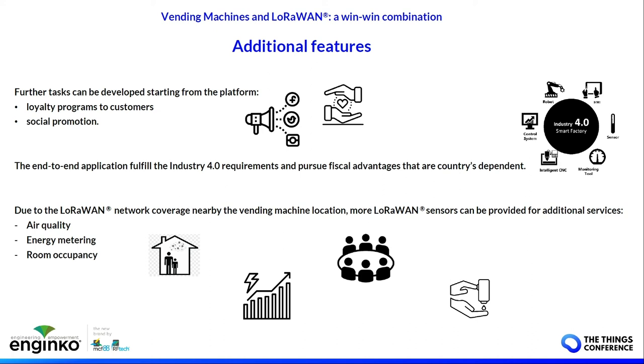Vending machines are traditionally offline devices, but in an easy way you can add connectivity and offer services at low cost. The key point is that you can bring a machine online with low effort but achieve a big improvement in the services you can offer and in the savings you can have.